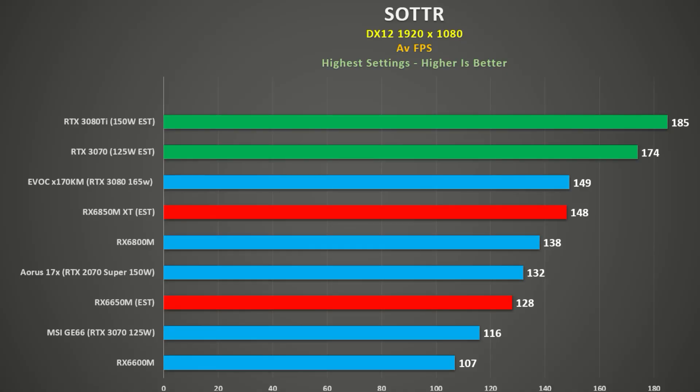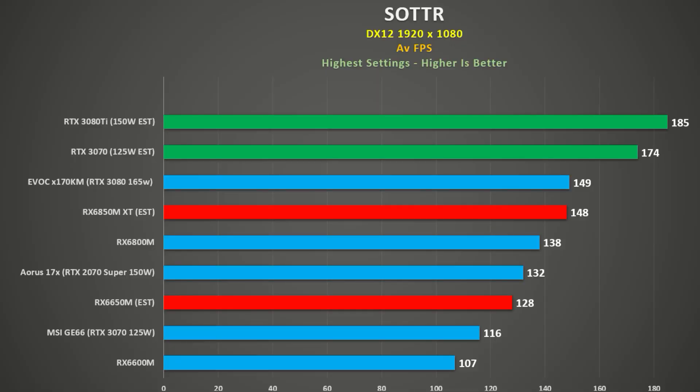A friend of mine has the RX 6800M in the G15 Advantage, and once he swapped in faster RAM and bypassed the integrated GPU by using an external monitor, he got 138 FPS in Shadow of the Tomb Raider, DX12, higher settings, 1080p. AMD says that the new 6850M XT will be 7% faster, putting that at 148 FPS. They also claim that the 6650M or the 6650M XT will be 20% faster than the 6600M, which itself got 107 FPS, giving it 128 FPS.